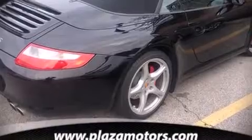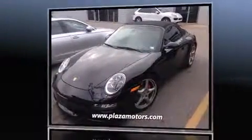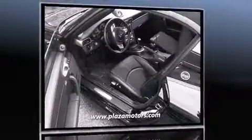Come test drive this 2006 Porsche 911. This two-door, four-passenger convertible just recently passed the 10,000 mile mark.